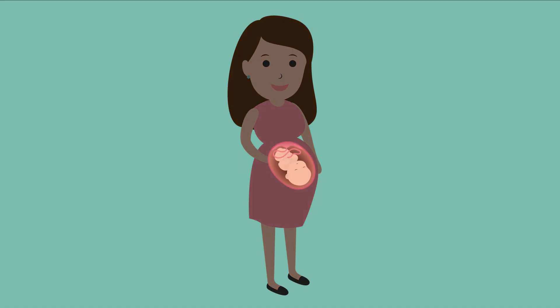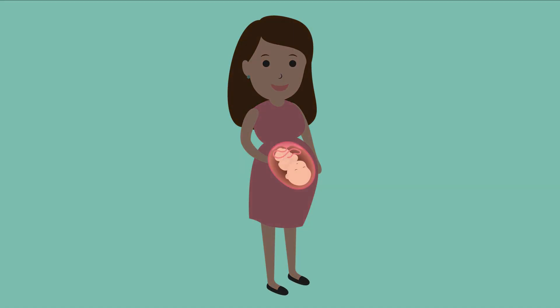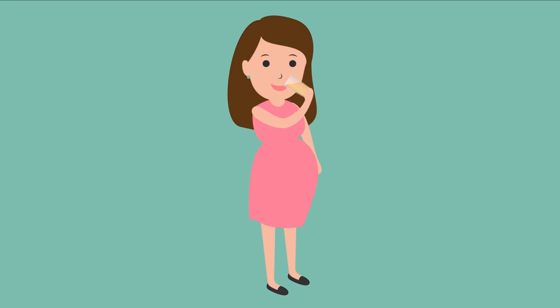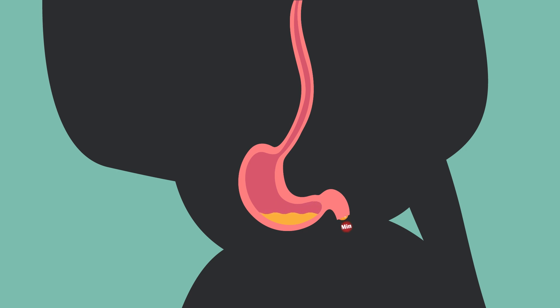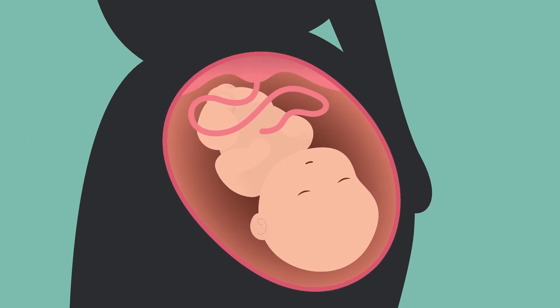Here we have an expecting mother. Inside of her, a baby is growing and developing. She's a bit thirsty, so she takes a sip of orange juice. Let's see how that drink will make its way to the baby. As the mother digests food and drinks, they get broken down into the nutrients that she needs to be healthy. Since the baby cannot eat or drink on its own, the baby needs something special to get those important nutrients to help the baby grow.